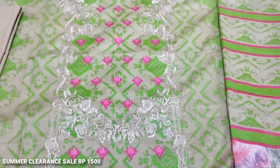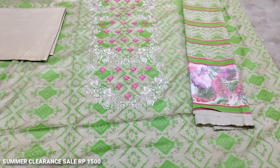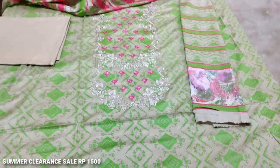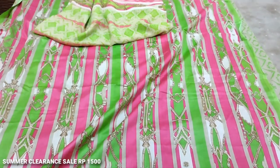This is an embedded neck, all printed. This is a plain trouser. This is a bag — this is a good color combination. The cost is $1500. This is a clearance sale.